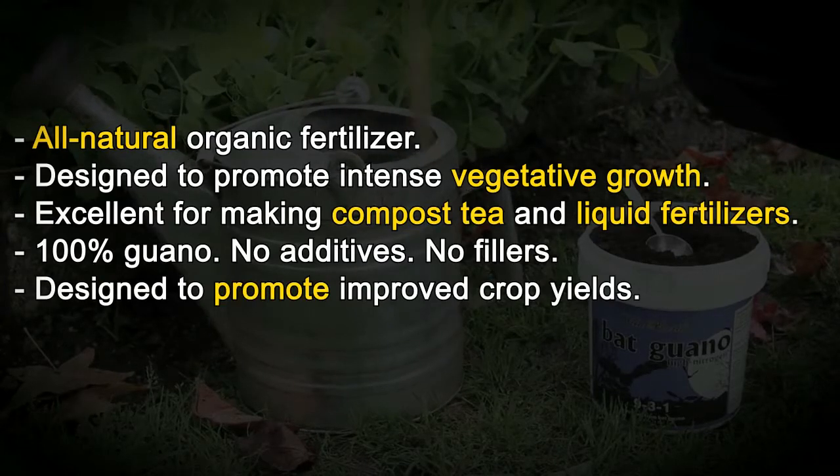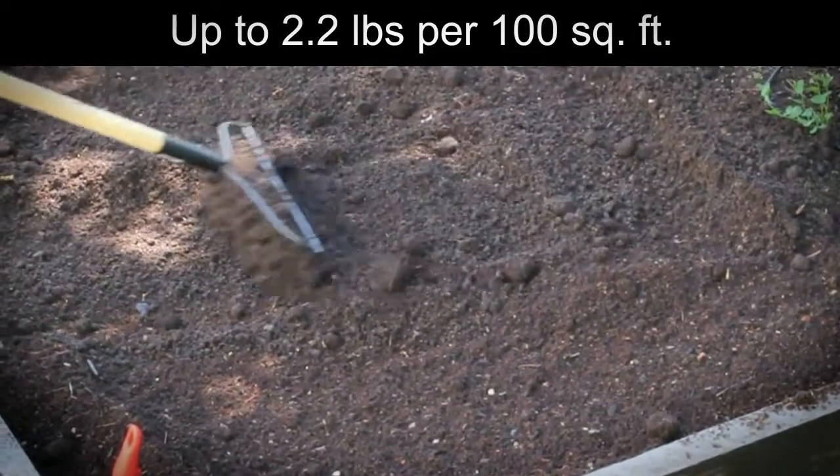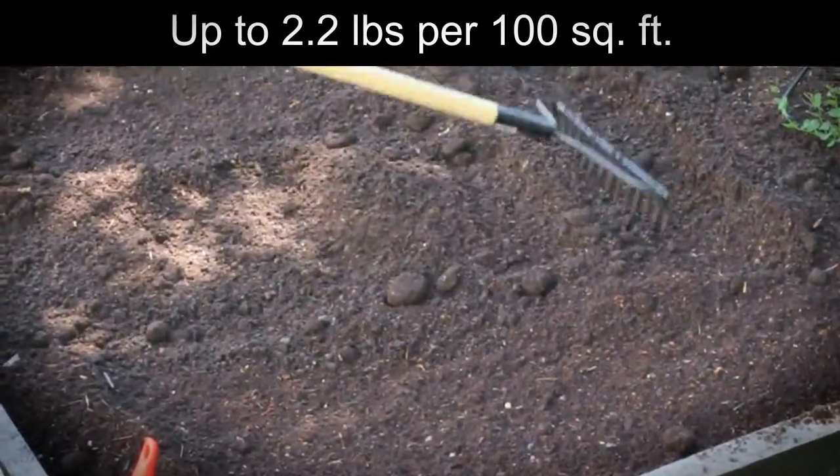Designed to promote improved crop yields. For gardens and landscapes, apply up to 2.5 pounds per 100 square feet. Gently dig into soil surface once per month or as desired.